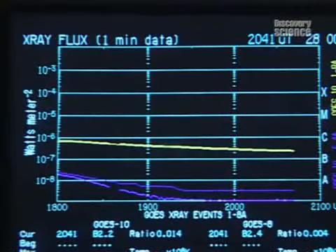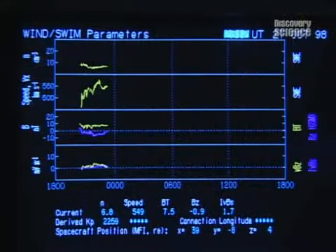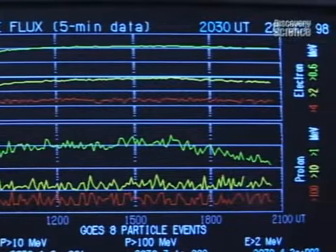Solar terrestrial indices: solar flux 108 and Boulder A index 10. This is the National Space Weather Center at Boulder, Colorado. In the NOAA Space Weather Operations Center, we monitor the sun 24 hours a day, seven days a week.